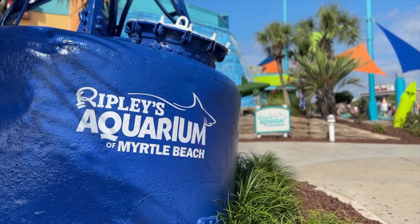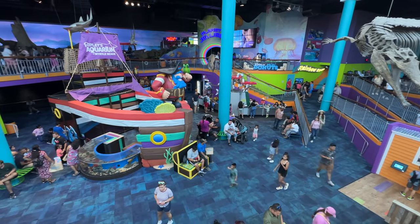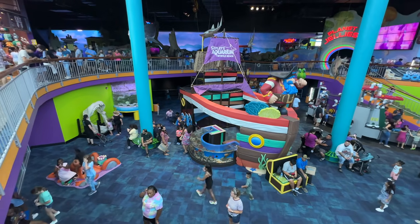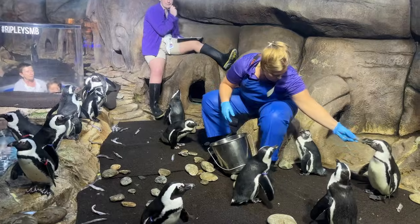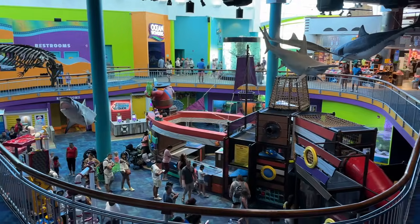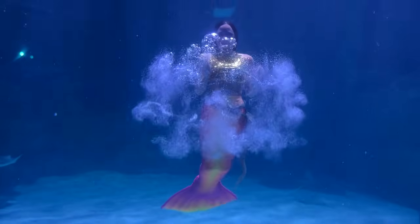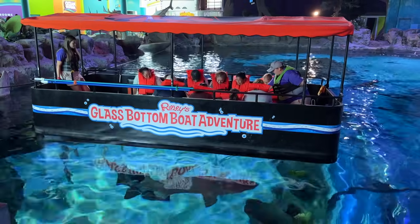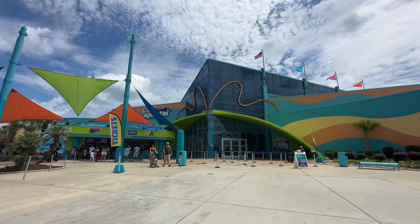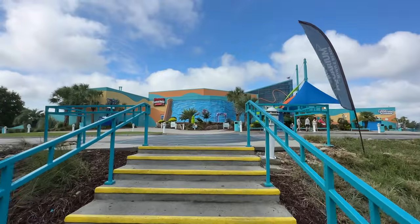On today's adventure, we're at Ripley's Aquarium of Myrtle Beach, South Carolina. We'll be bringing you inside this aquarium located at Broadway at the Beach to give you a full guided tour to check out all of the penguins, sharks, stingrays, play areas, food, and much more. We'll also be doing a glass bottom boat ride to help you decide if this is something you'd like to do on a future visit to Myrtle Beach.